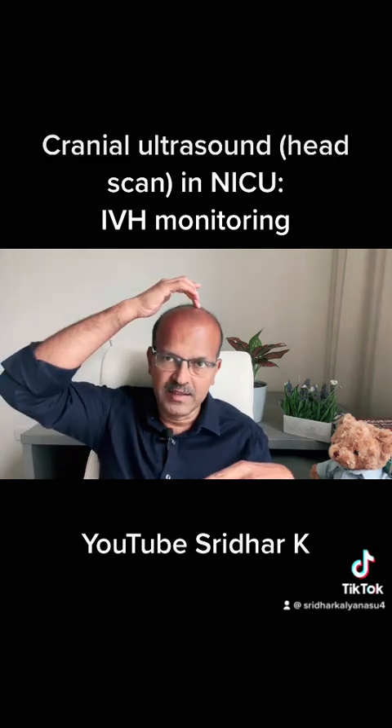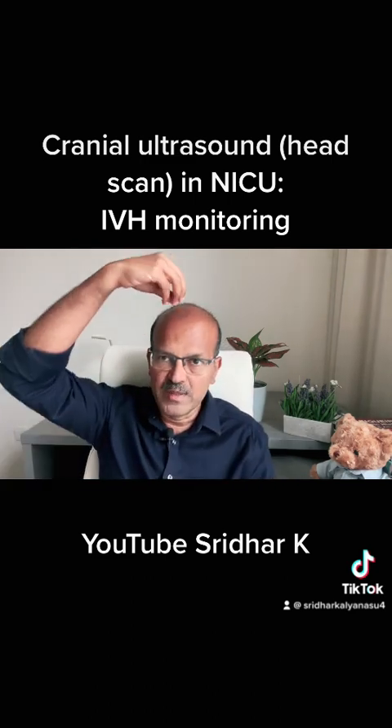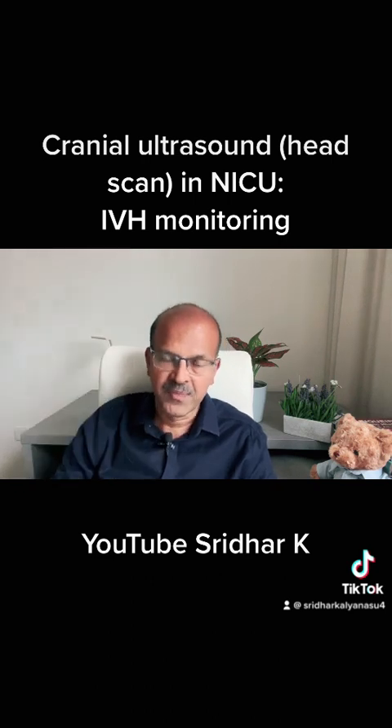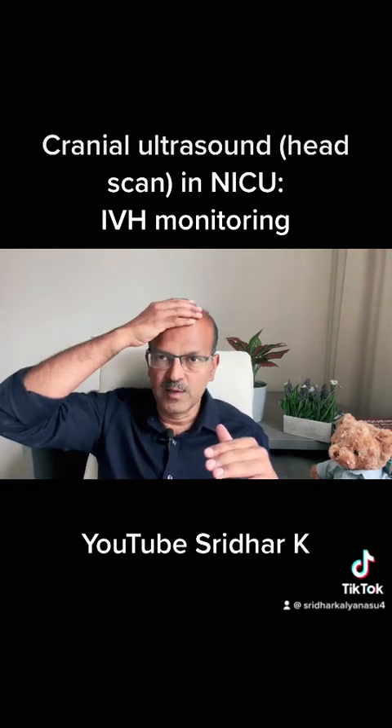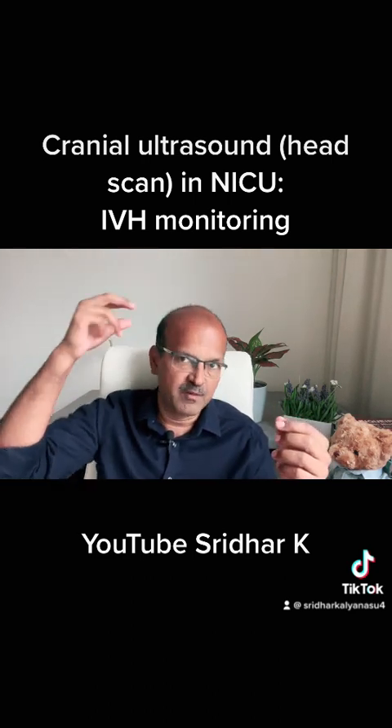We do something called cranial or brain ultrasound for premature babies through a small spot called the anterior fontanel. I have a short video on what the fontanel is — you can refer to that. When the probe is placed, you can see the inside of the brain, because the skull bone is not ossified and the membrane covering it allows sound waves to pass through. For an adult, for example, we cannot do a brain scan with ultrasound.